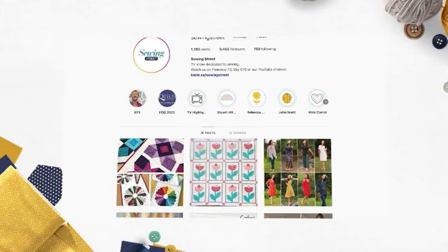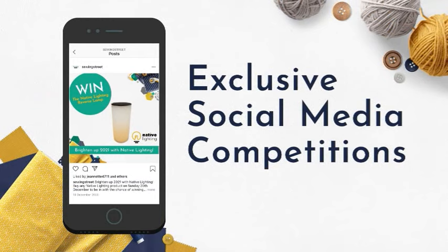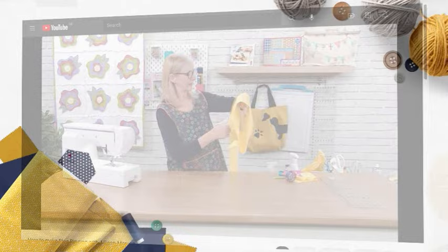Follow Sewing Street on Facebook and Instagram to keep up to date with what's coming up on the show, be the first to know about amazing offers, get involved with exclusive competitions, and pick up top tips from us too.